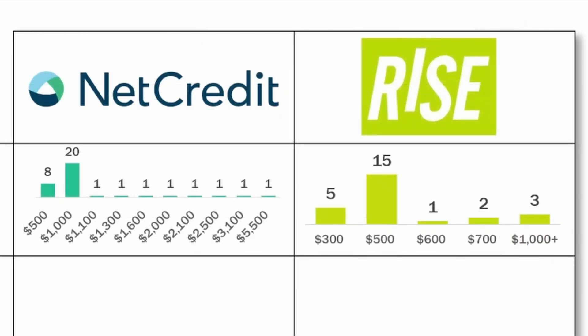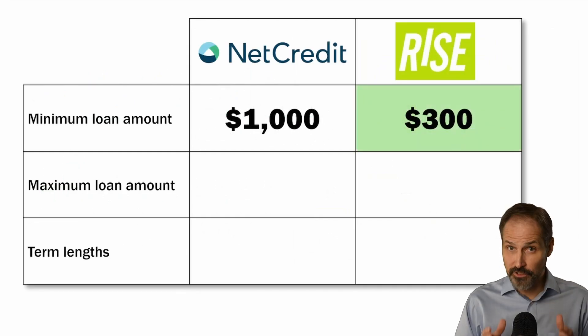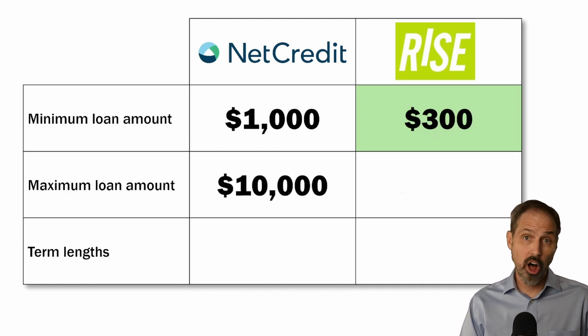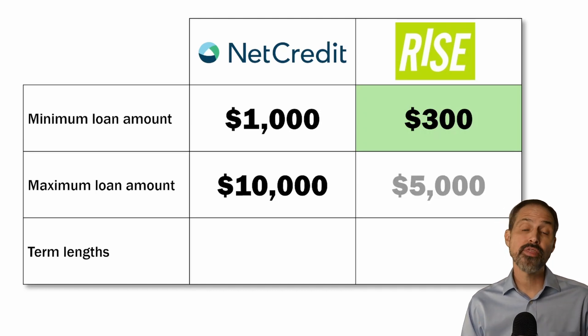Rise offers more flexibility on the low side of lending. If you just need a few hundred dollars to avoid taking out a payday loan, Rise might be the better option. On the other hand, if you're looking for a more substantial amount, Net Credit will lend up to $10,000 in all of the states they lend in, while Rise Credit tops out at $5,000. We'll highlight Net Credit for having the higher maximum loan amount.